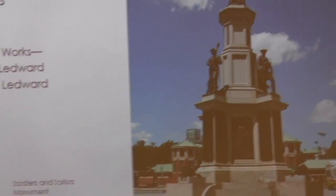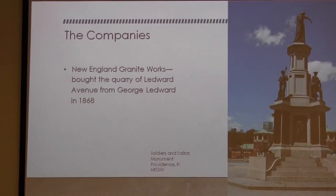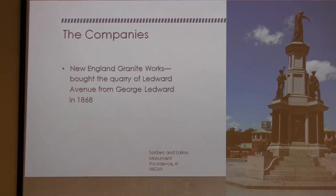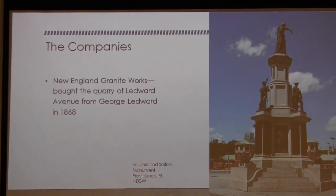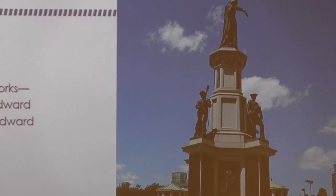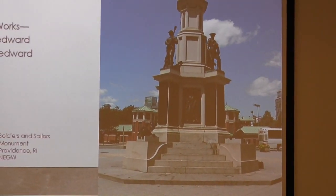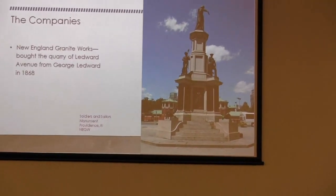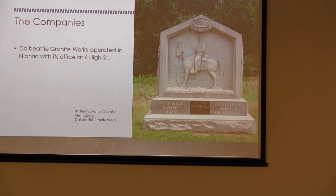Another company is the New England Granite Works, on Ledyard Avenue, owned by James Batterson. We're doing a program this Sunday at the museum about him — William Hosley, a Connecticut historian, will come at two o'clock Sunday afternoon. This is a very typical New England monument — big, huge. The one in Providence has bronze statues. New England did a lot of these really large monuments.